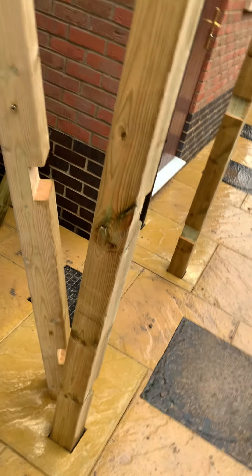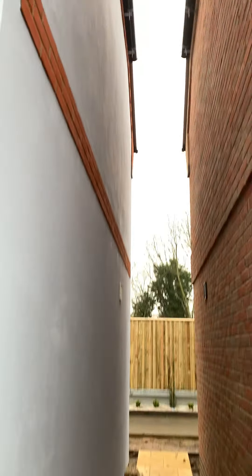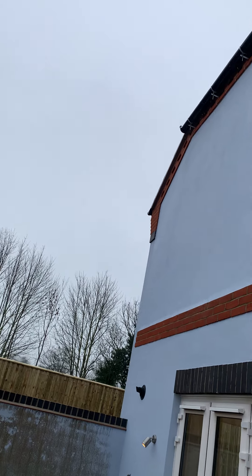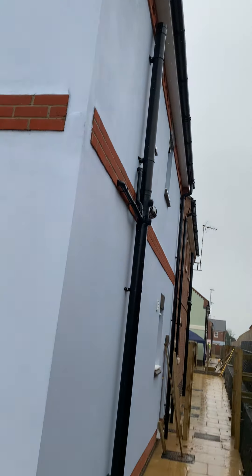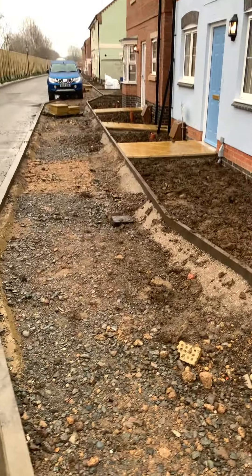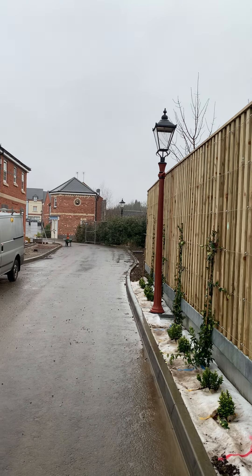And then you'll have a gate here to go into your garden, and a gate into next door. That is most of Sapphire Cottage. Even the brickwork is done to a very good standard. All these nice shrubberies are going in here, a bit of grass, and you've got the nice old-fashioned lampposts on the street.